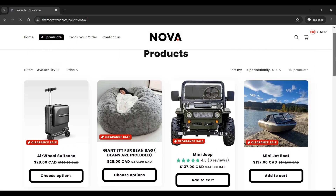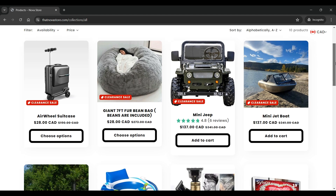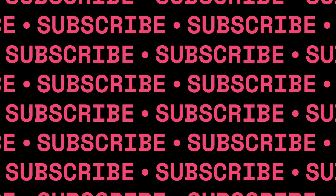I have the thatnovastore website open on my screen. The theme of the website is very basic, mainly with white background, black blocks and white fonts. The images on the site are of poor quality and they seem copied from other websites. The top section of the website has home, all products, track your order, contact us, and other pages available.